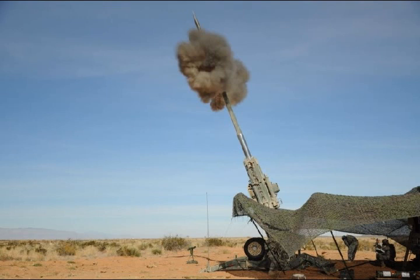The new round can reportedly land within seven feet of its intended target — close enough to do serious damage, even without a direct hit.